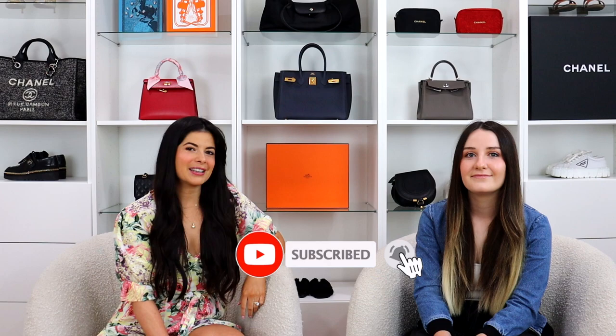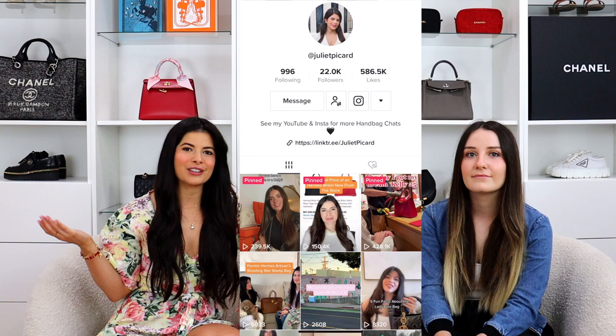Hi guys, it's Juliette and welcome, or welcome back to my channel. If you're new here, I do videos on fashion, luxury, and travel, so if that's something you're into, definitely hit the subscribe button. I'm also on Instagram where I sell all my handbags, and I'm also on TikTok where I'm a little bit more fun and creative.